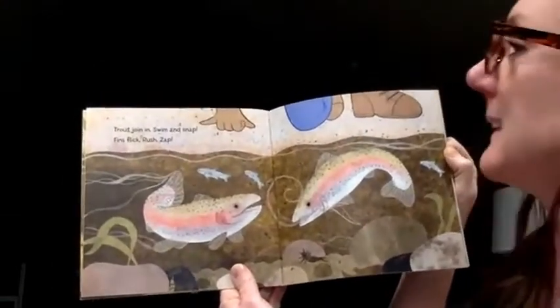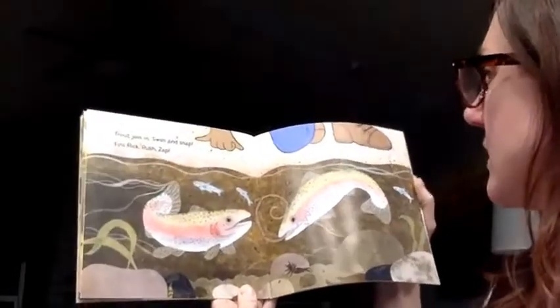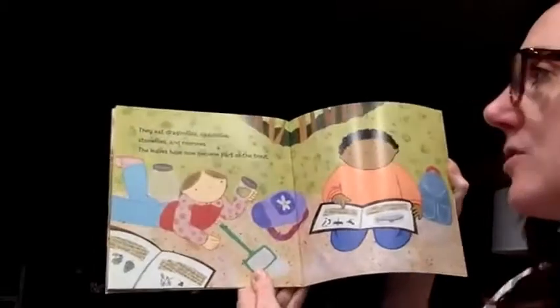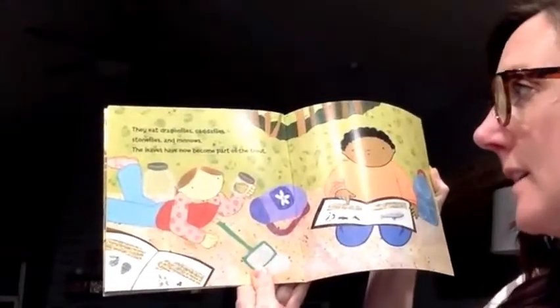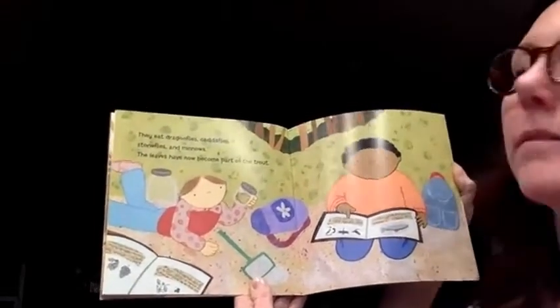Trout join in. Swim and snap. Fins flick, rush, zap. They eat dragonflies, caddis flies, stone flies and minnows. The leaves have now become part of the trout.